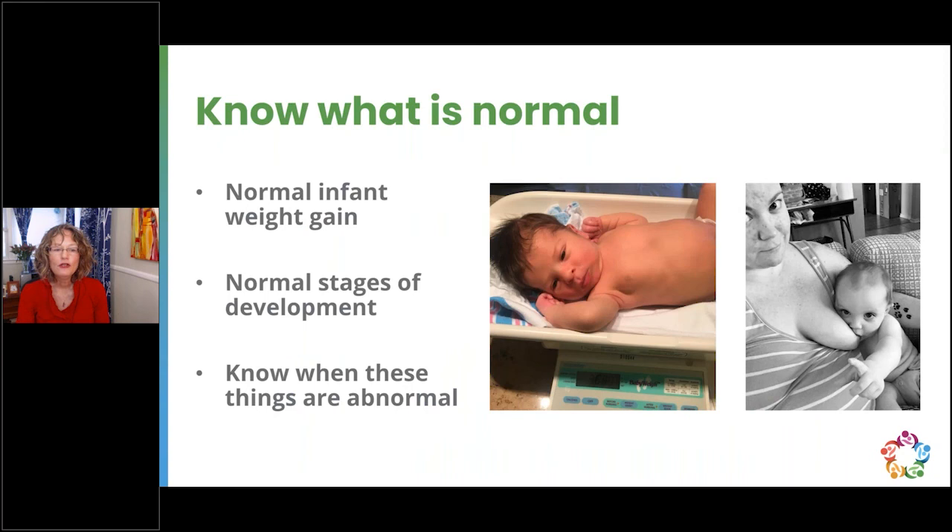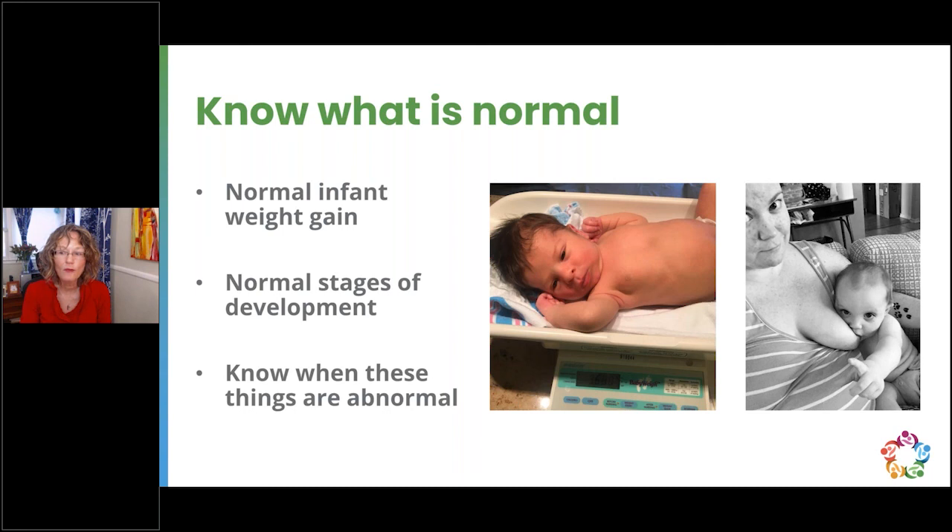When looking at pictures and studying, know what's normal — for example, normal infant weight gain and normal stages of development. When you know what's normal, you can identify when things are abnormal and when you might need to intervene.